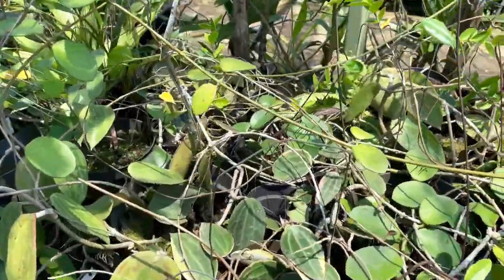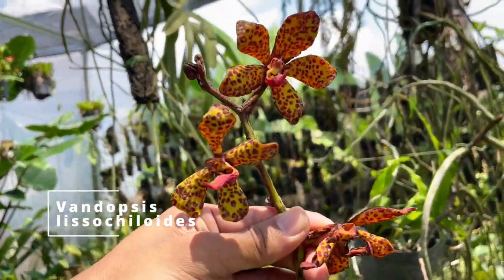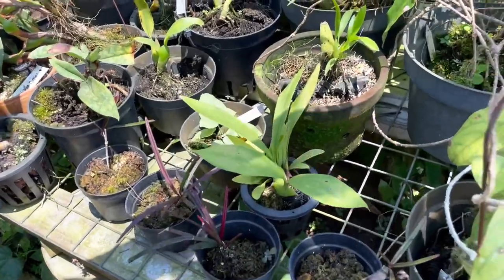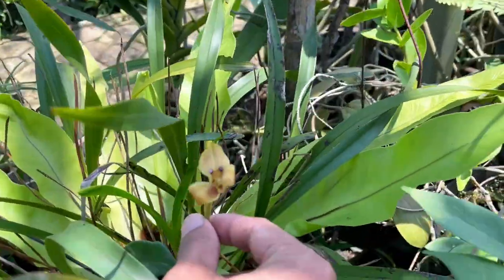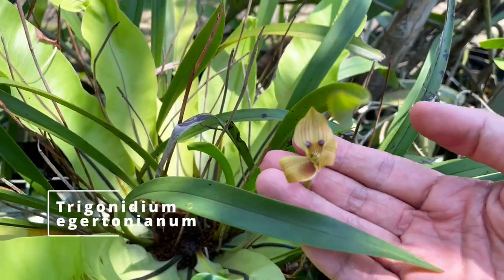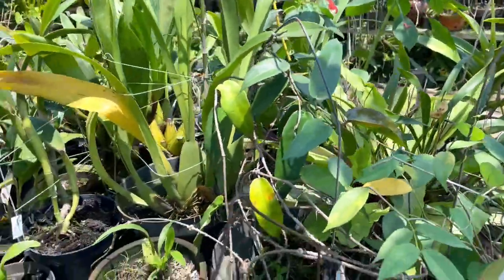There's also a lot of Hoyas here. This one is Vandopsis lissochiloides, native to Indonesia, but it's done flowering. And this one is from tropical America — this is Trigonidium egertonianum. The flowers are so tiny but very beautiful, very pretty. You really like all kinds of orchids.